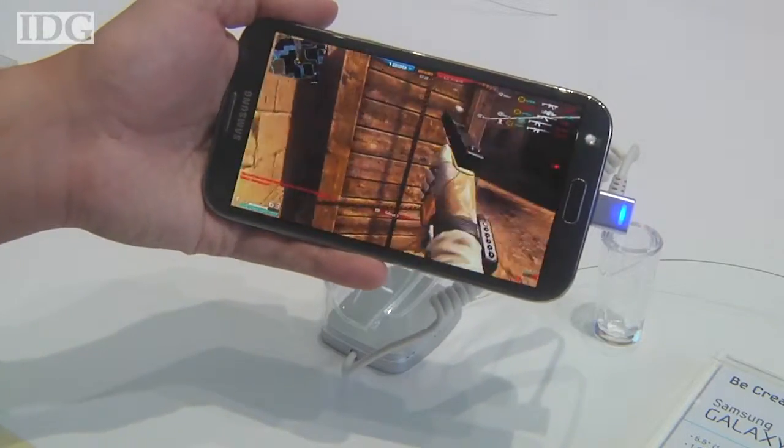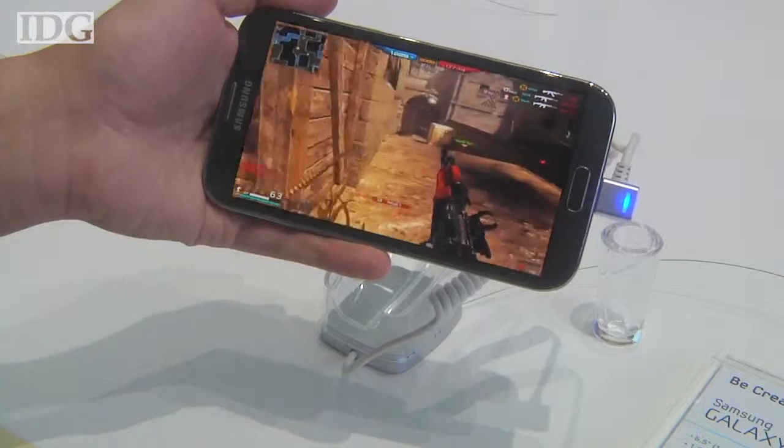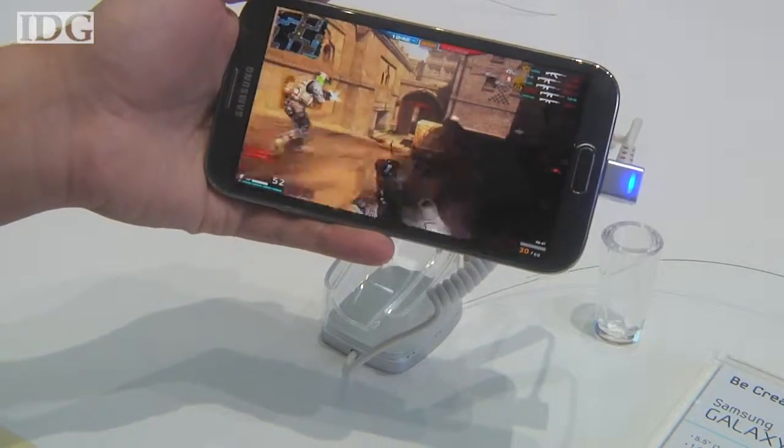One of the things I noticed is that the screen is incredibly bright and incredibly crisp here as we're watching this gameplay.